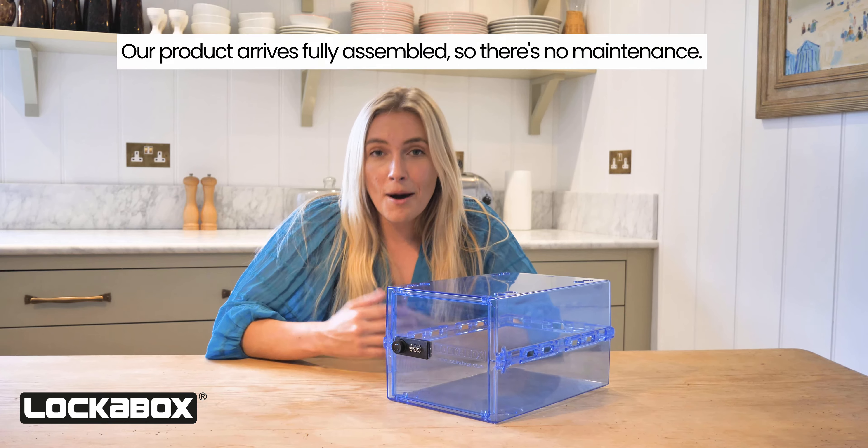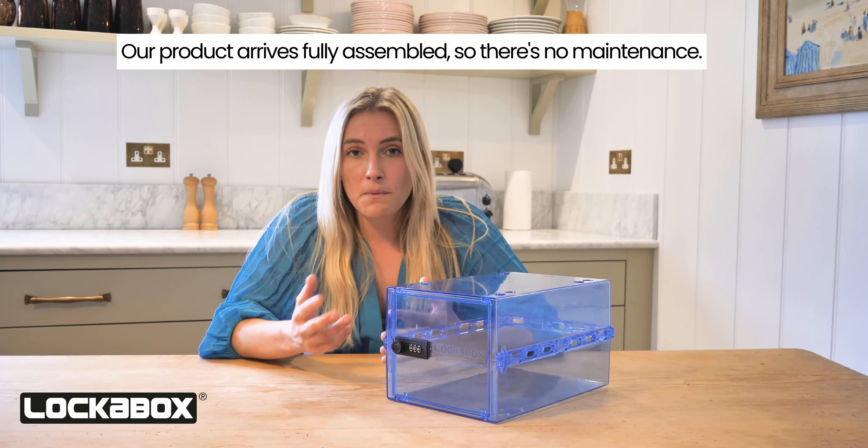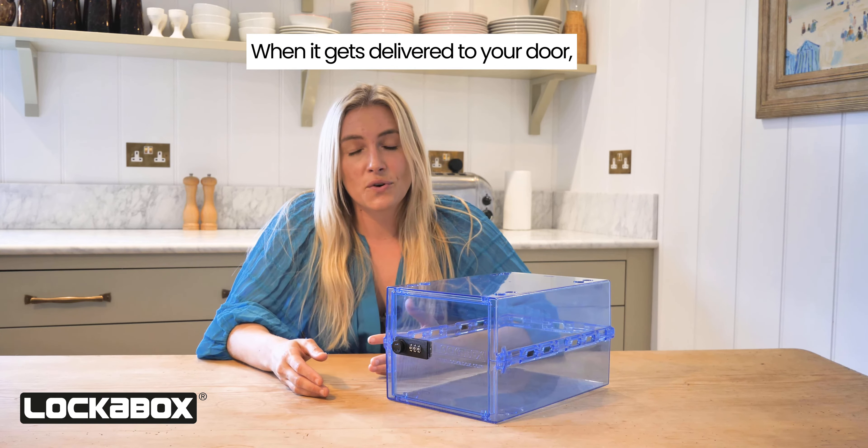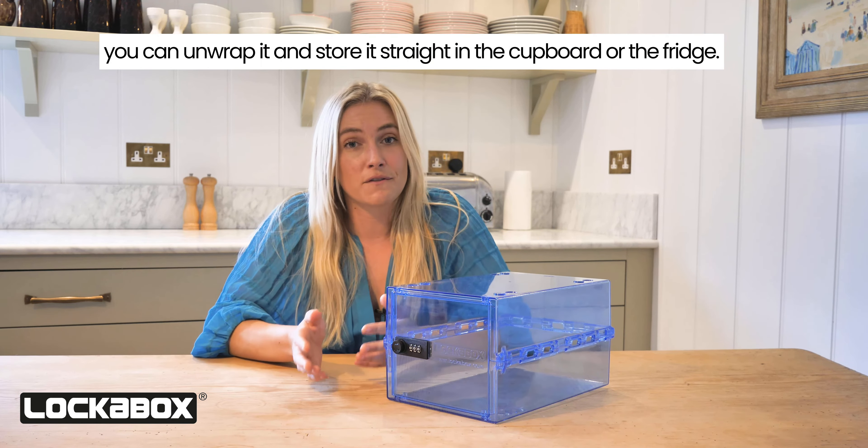Number three, our product arrives fully assembled, so there's no maintenance and no building this product. When it gets delivered to your door, you can unwrap it and store it straight in the cupboard or the fridge.